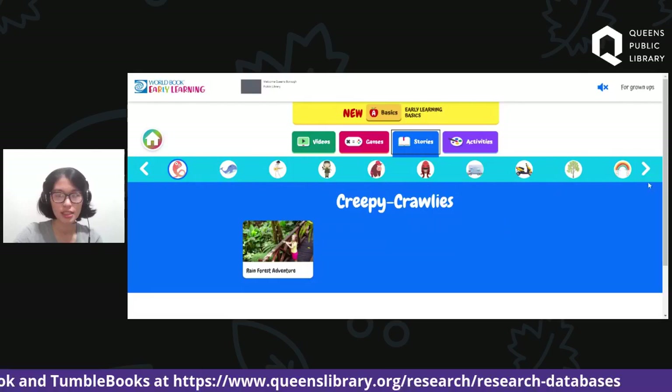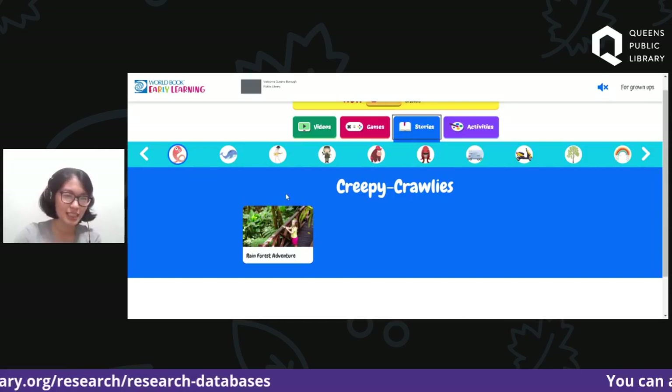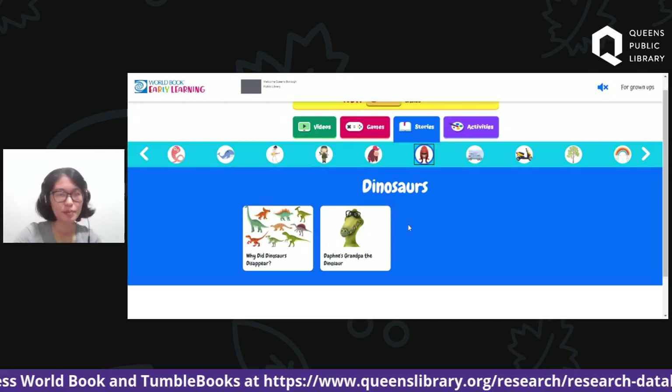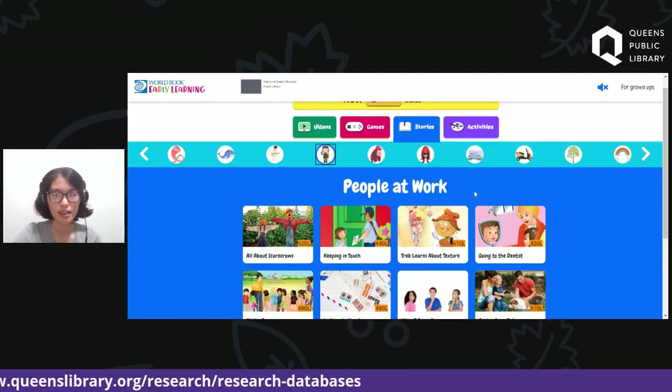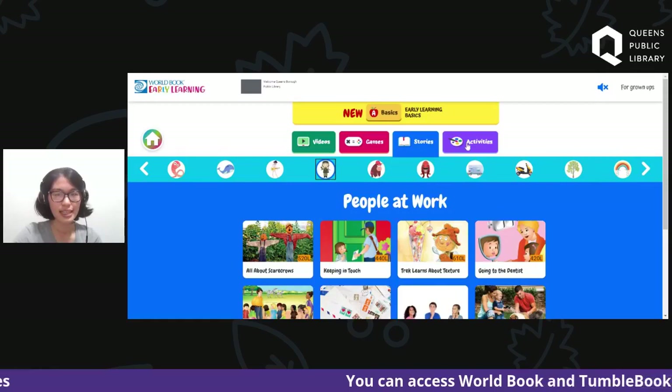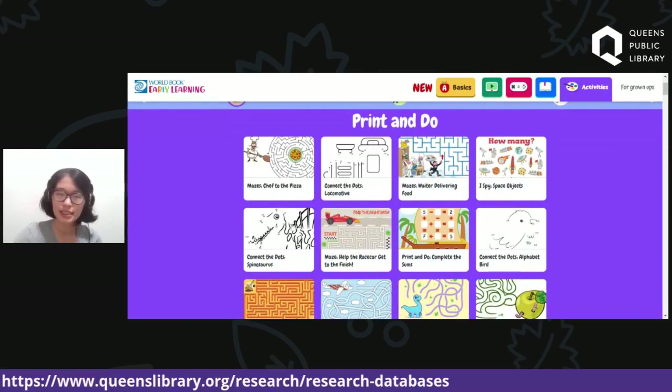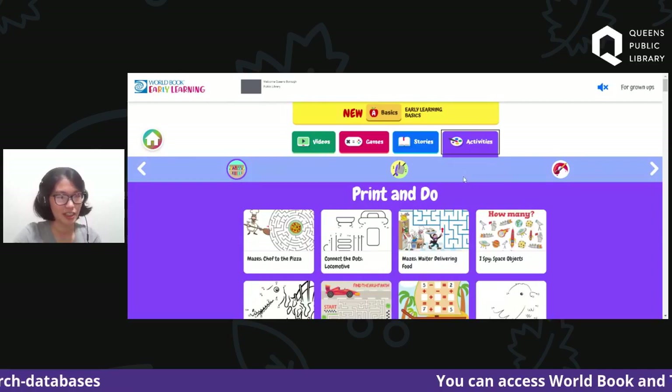The third tab is Stories. For instance, for Creepy Crawlies there's a Rainforest Adventure. Going back to Dinosaurs, click the dinosaur icon and two stories pop up. Same with People at Work — click that and you can see all stories listed. The last tab is Activities. I like mazes, so there are mazes you can check out, I Spies, Connect the Dots, and all those fun things. That was World Book Early Learning.